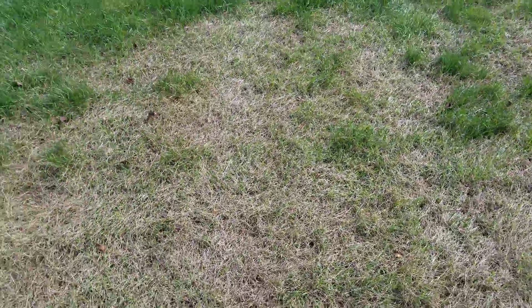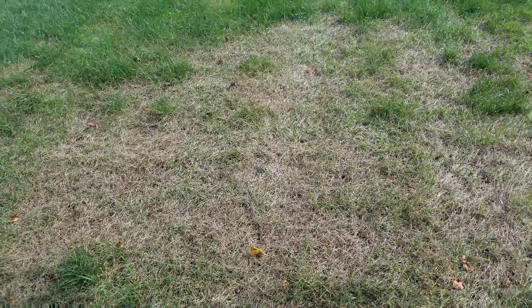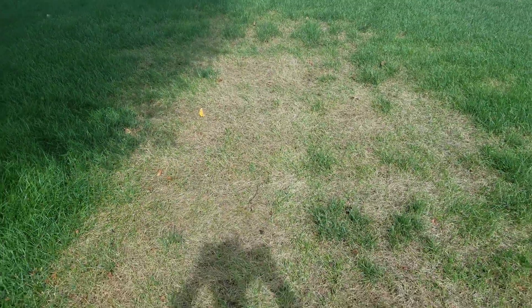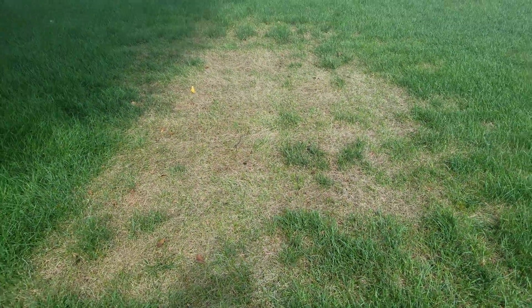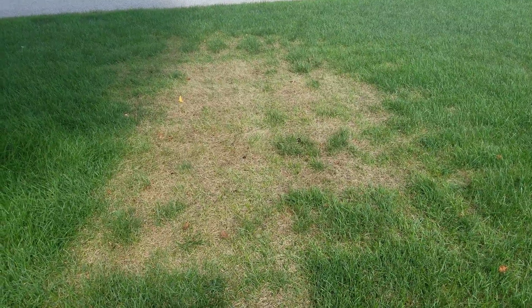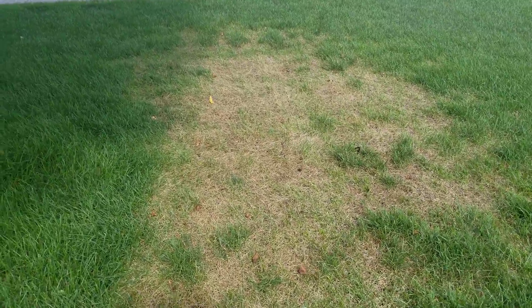It looks like it kills it dead. This one was probably active a little while ago, maybe a week or two ago, and you can see there's a real defined line around it — it just looks dead. It shows up really quickly, so it might only be overnight or a couple of days and then all of a sudden it looks like it's dying.